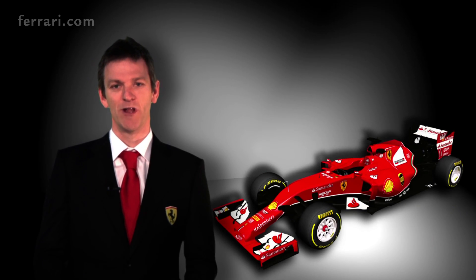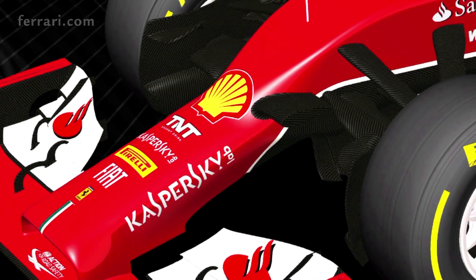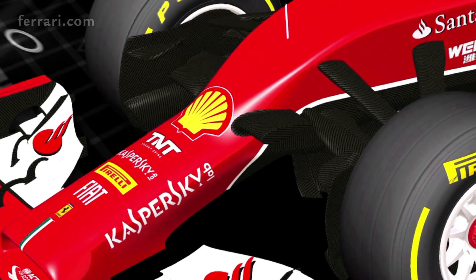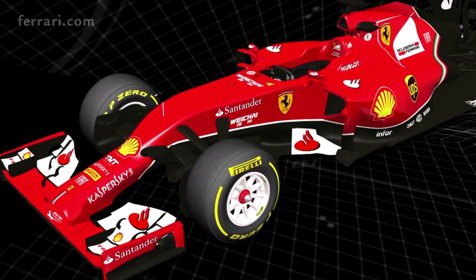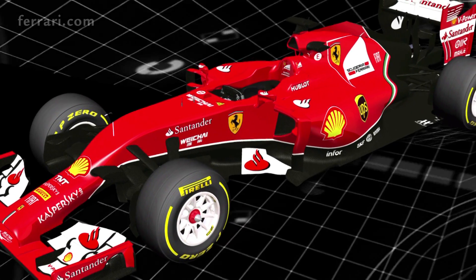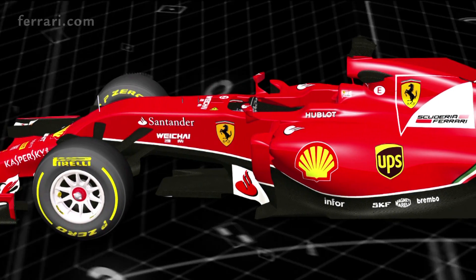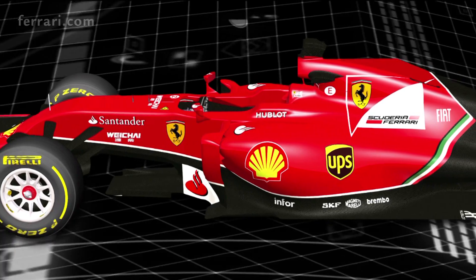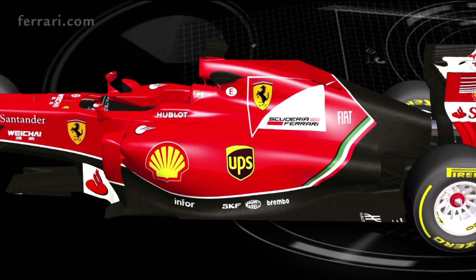Followers of the Scuderia will see some of the heritage of our earlier designs in the F14T, the pull rod front and rear suspensions being the most obvious example. However, beyond these superficial similarities, there is very little to connect this car to any of its predecessors. Although the external changes to the appearance of the car are already substantial, they are small compared to the changes that are going on beneath the skin.